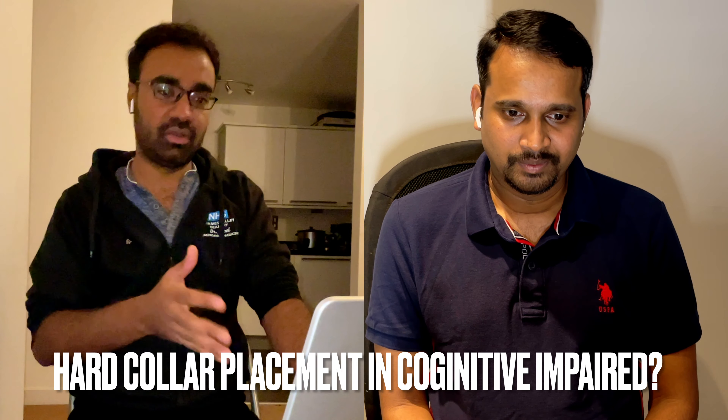The next tough question: how do you apply a hard collar on a patient who has cognitive impairment or delirium — two common things in elderly populations — when you suspect a high-risk possible cervical spine injury? In that rare instance, I would consider giving mild sedation just for the purpose of applying the collar if there is high suspicion, if the patient is unable to tolerate it due to pre-existing issues.